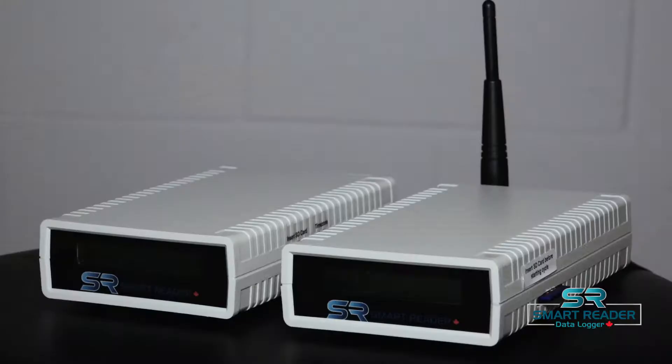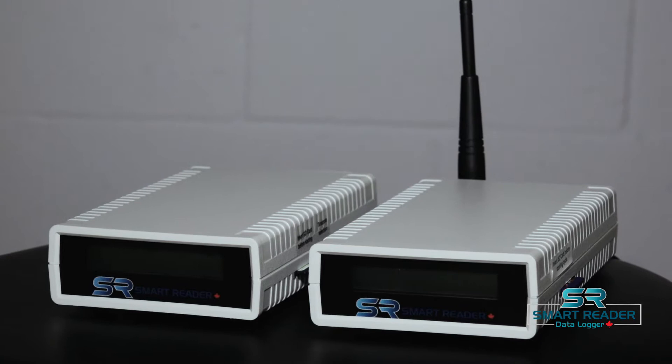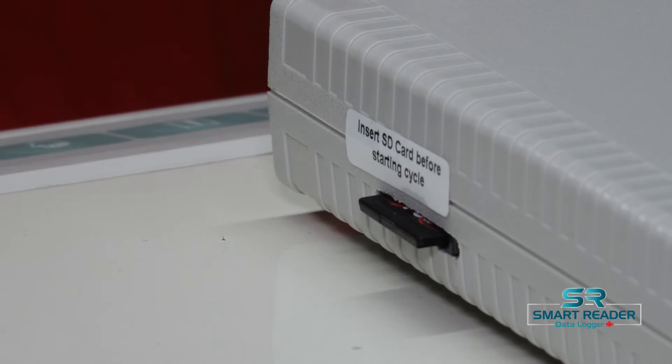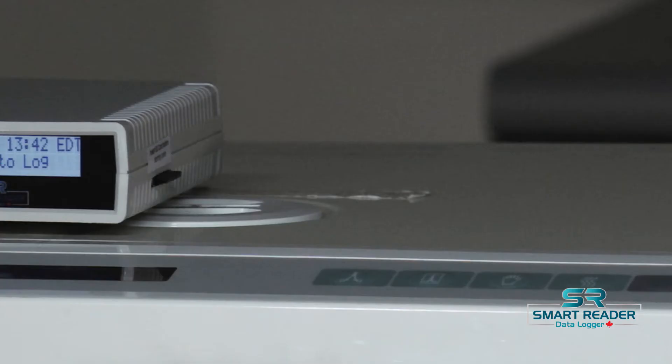It is all digital — no printer, no paper or ink needed. You can choose to print reports at your convenience. Easy installation and storage with no maintenance or added costs, excluding the Wi-Fi device needed for the cloud service. Our products are proudly manufactured in Canada. It saves cycle reports to an SD card in text format and automatically organizes each report by time and date.